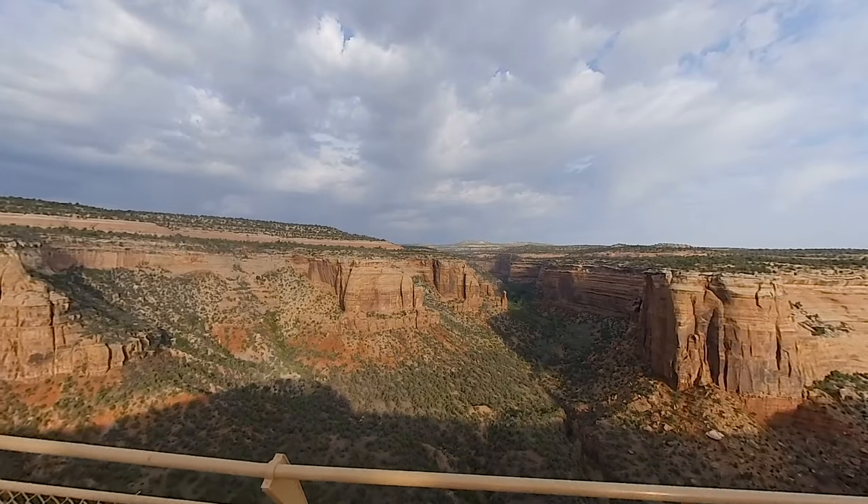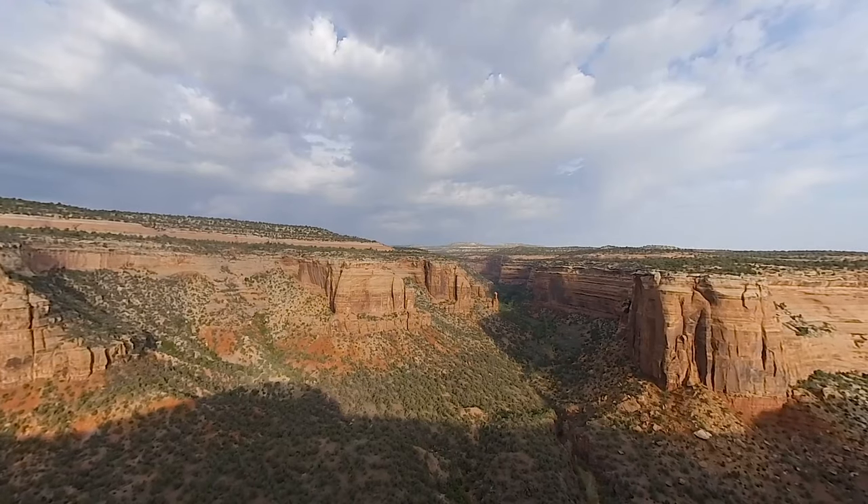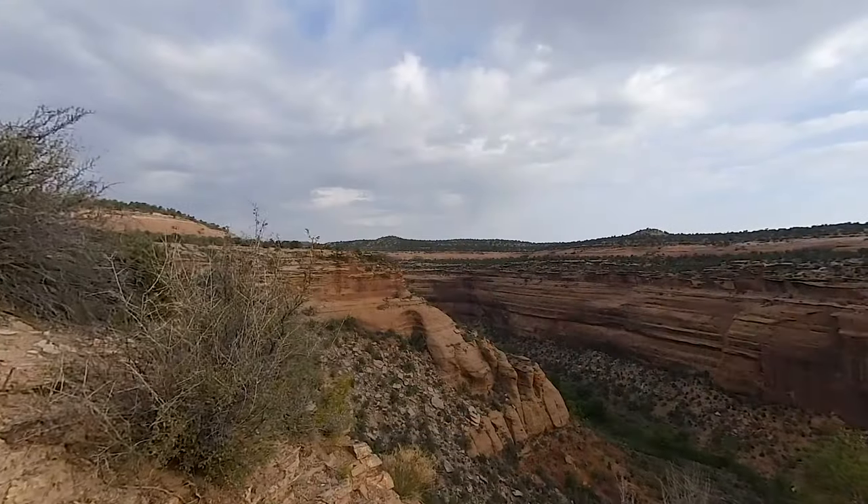This is Oot Canyon. Far below, you can see traces of a stream. In the summer months, this area gets a lot of heavy rain, contributing to the slow change of the terrain.